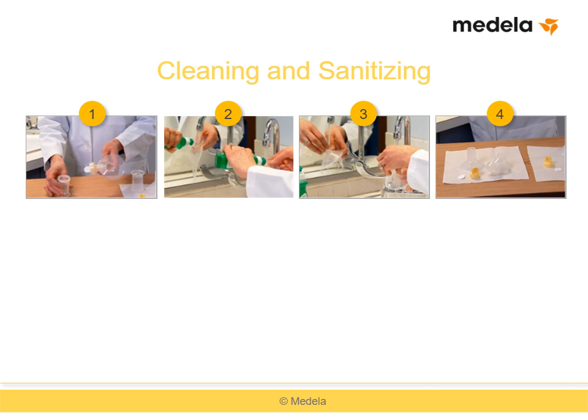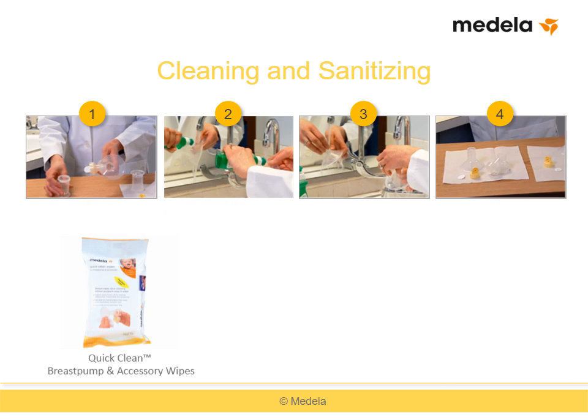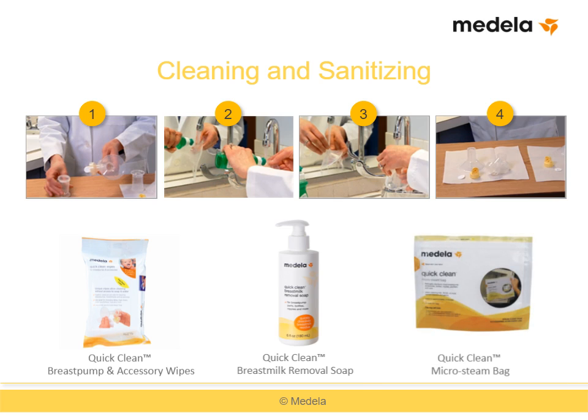Like all breast pump equipment, breast shields should be thoroughly cleaned after each use. All parts of the pump kit must first be disconnected from one another, and the shield is separated from the connector. Rinse all separated parts in cool water, then wash the breast shield and all other pump kit parts that have come in contact with milk with soap and water. Rinse thoroughly and place on a clean surface to air dry, or dry with a paper towel or freshly laundered cloth. Breast shields can also be washed in the top rack of a dishwasher, cleaned with Medela Quick Clean wipes or soap, or home sanitized by boiling for 10 minutes after washing or using a Medela Quick Clean Micro Steam bag.